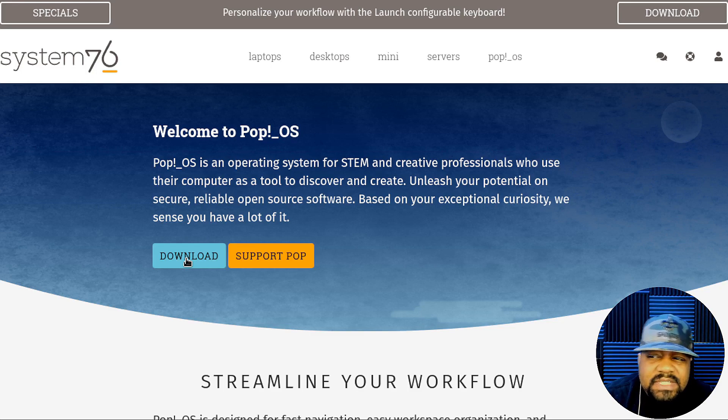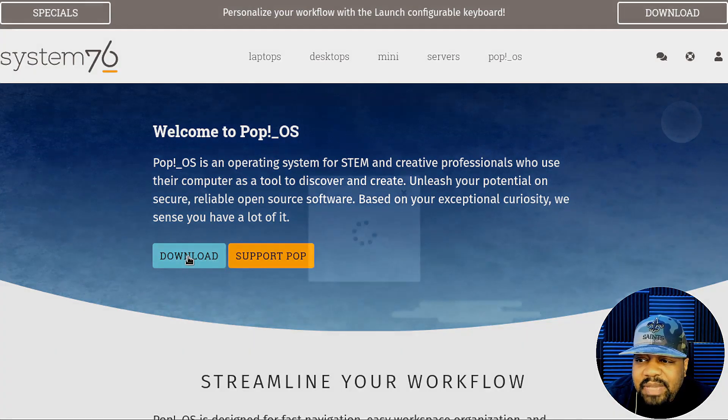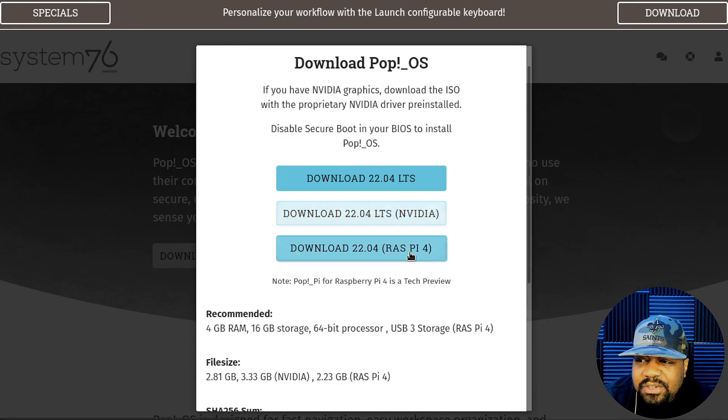Just to read a little bit on the welcome page, it says: 'Pop!_OS is an operating system for STEM and creative professionals who use their computers as a tool to discover and create. Unleash your potential on secure, reliable, open source software.' All you've got to do is hit the download button — that'll take you to the download page.